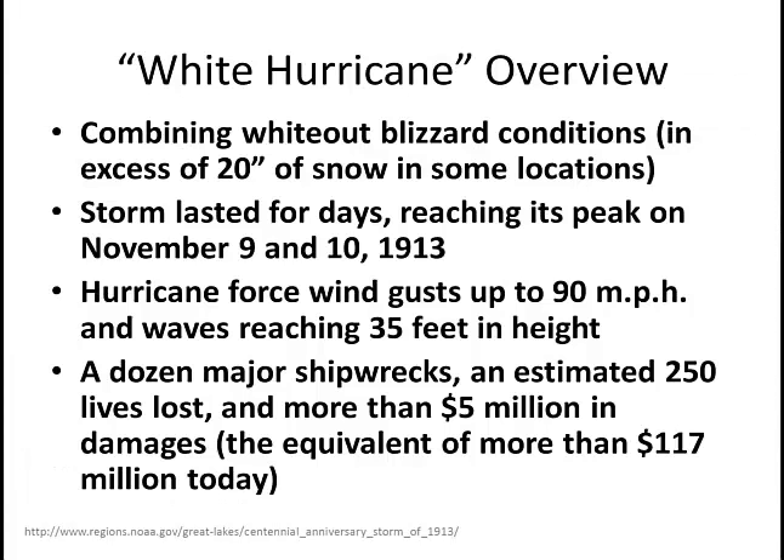The White Hurricane was a combination of a winter storm and a Great Lakes maritime disaster. It produced whiteout blizzard conditions across the lake effect regions of the Great Lakes, and that snow spread quite a bit inland. Some of the lake effect areas had an excess of 20 inches of snow. The storm lasted for days.